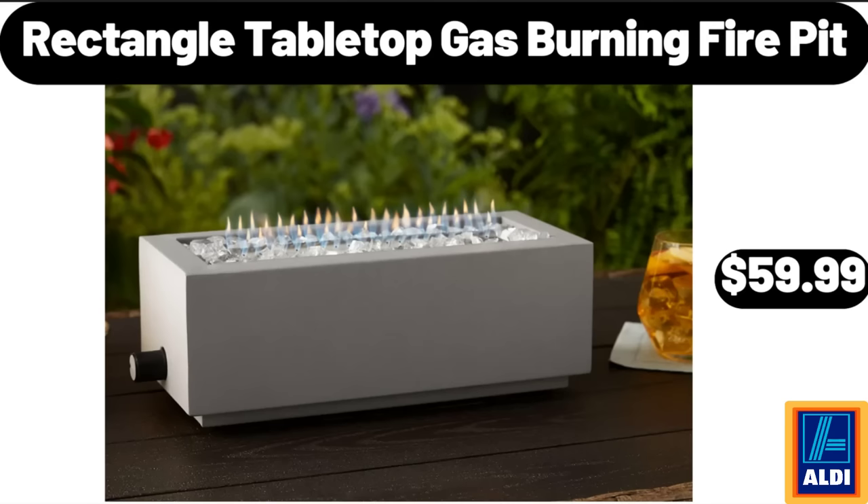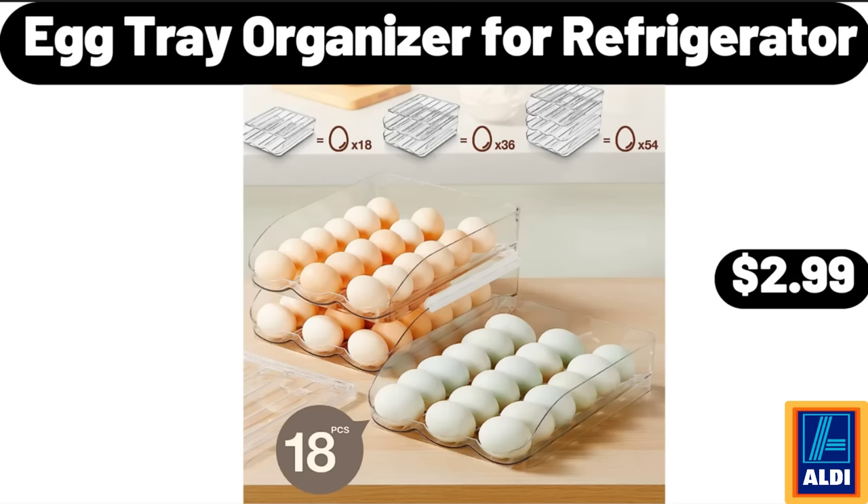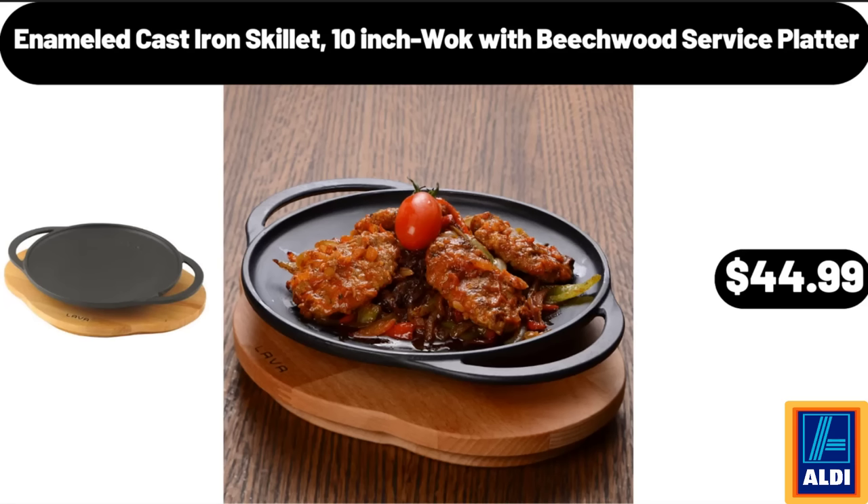Rectangle Tabletop Gas-Burning Fire Pit, $59.99. Egg Tray Organizer for Refrigerator, $2.99. Enameled Cast Iron Skillet, 10-Inch with Beachwood Service Platter, $44.99.